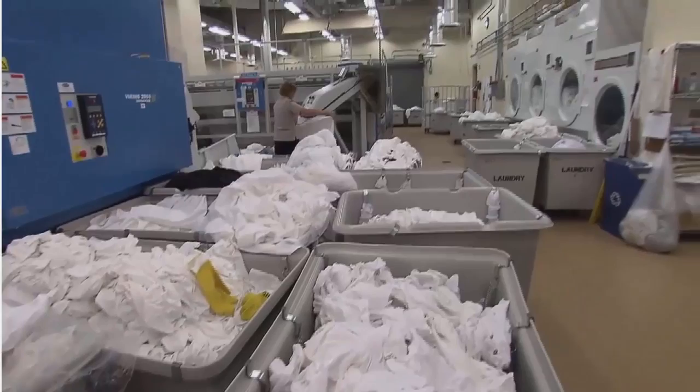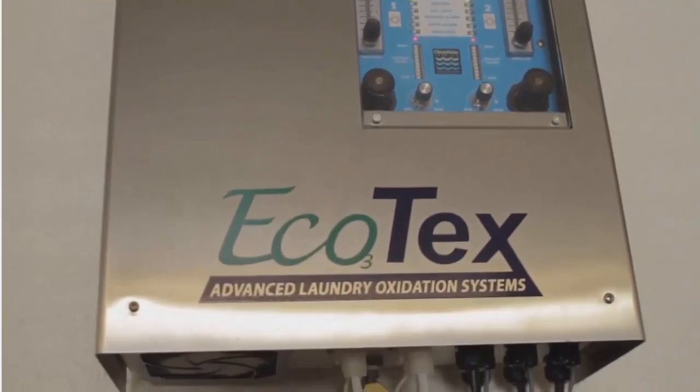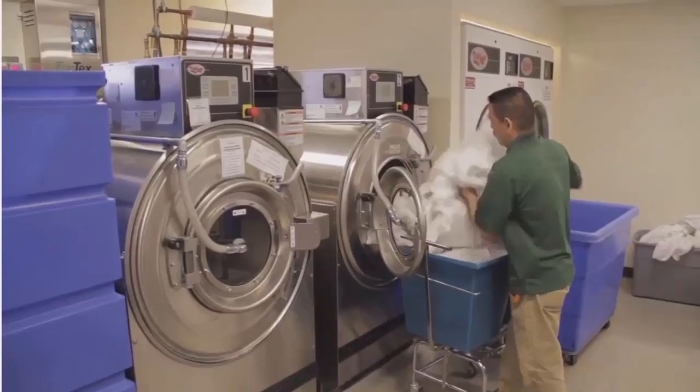When we bring Ecotex in and hook it up to your washer, we're going to make certain modifications to the laundry formula. First, as I mentioned, we're going to use cold water in almost every phase except bleach, so your hot water consumption is going to go way down. We're going to eliminate a couple of rinses by combining some steps, and we're going to use a little bit less chemical. If I don't have as much chemical, I don't need as many rinses, and I'm able to shorten your cycle times.